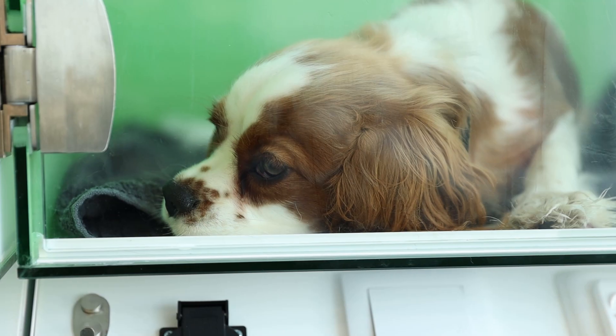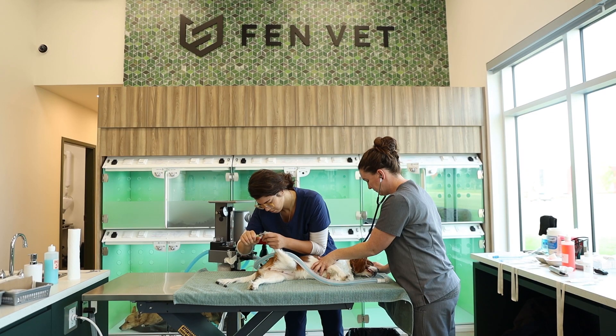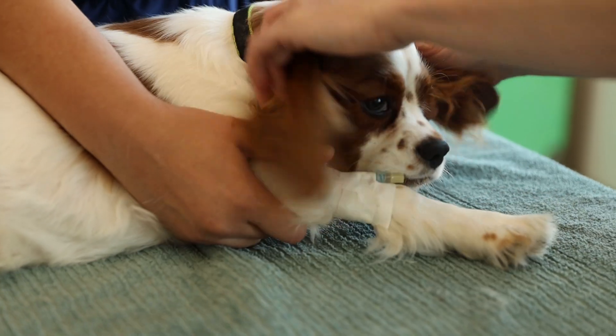We had a pretty standard surgery morning. We typically do surgeries three out of five days of the week. We started off with a younger, small to medium sized dog, Faye. She was otherwise healthy, no major concerns on blood work. The owner wanted to chat about whether or not to do an ovario-hysterectomy or an ovariectomy.